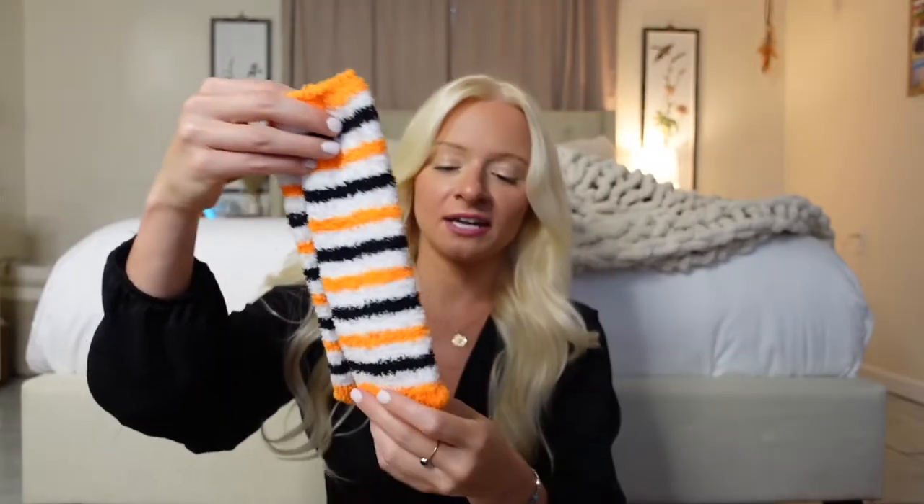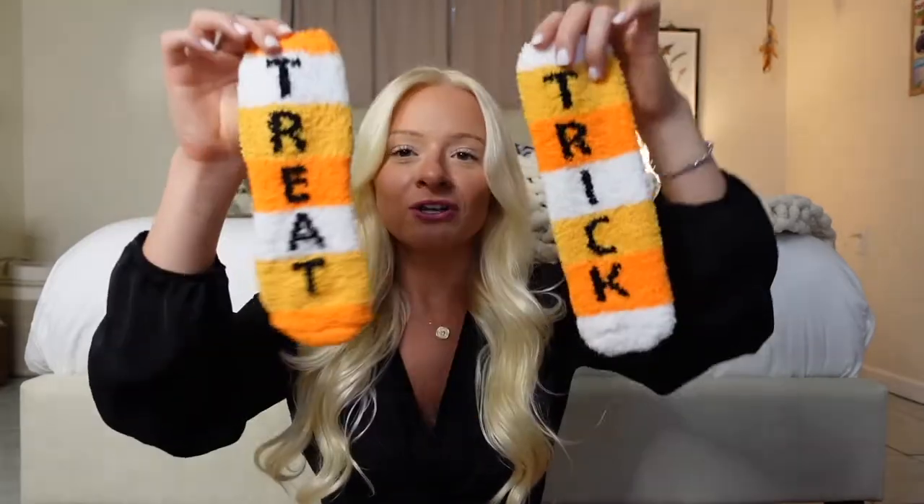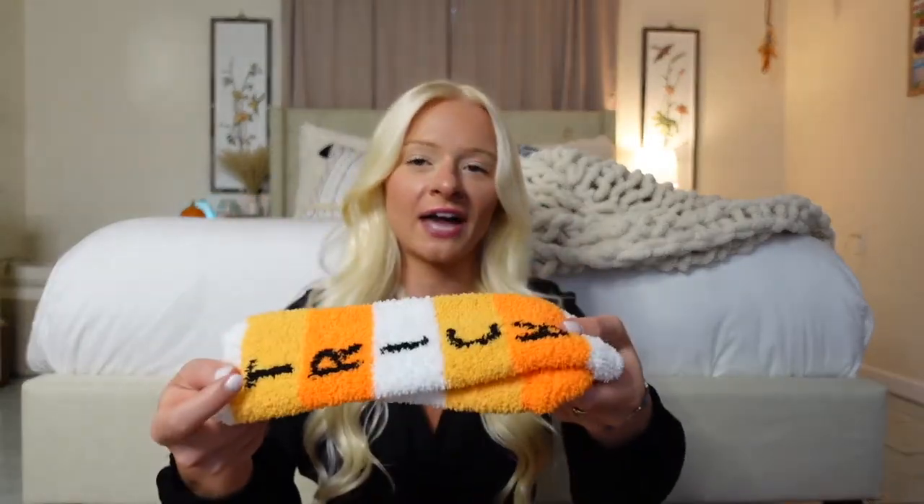Next I got this set of Halloween fuzzy socks and they're so adorable. Honestly, the quality of these is not ideal — some of the strings are falling out — but they're so cute. Stripes in quintessential Halloween colors. They say 'trick or treat' on them. The black ones are solid black fuzzy socks you can wear year round, but these are so cute for just lounging around the house — fuzzy, soft, stretchy. I think they were like $4 for the pack of three, so super inexpensive.